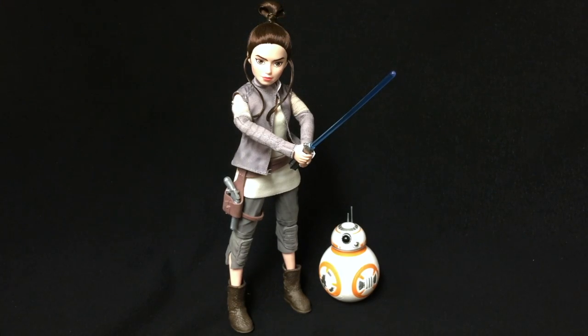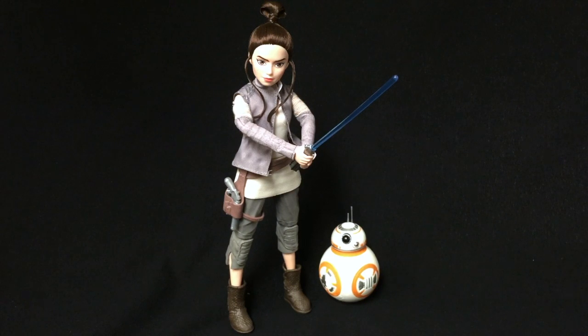Here is Rey out of the package with her trusty droid. She comes with two accessories: her lightsaber and a pistol with a little thigh holster. I like the face sculpt on this — we're going to take a closer look at her and her accessories, and of course we're going to take a look at BB-8.